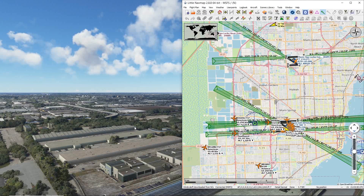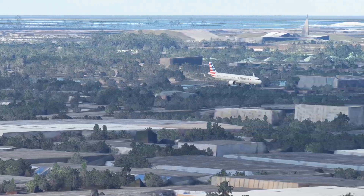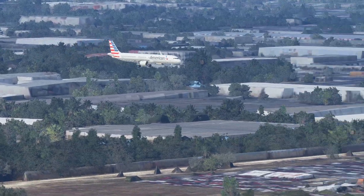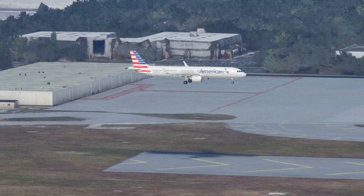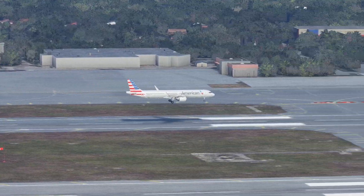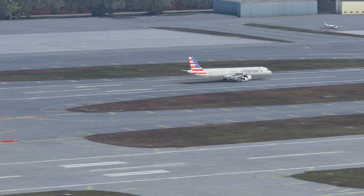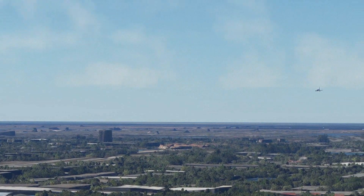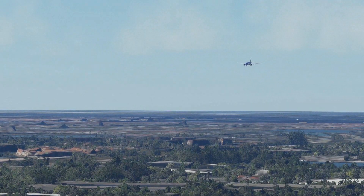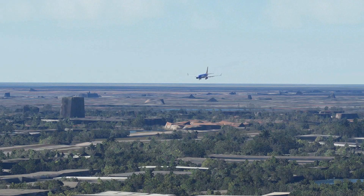An A321 American coming in from Boston — from one end of I-95 to the other, ready for departure IFR to New Orleans. Next we have that Southwest airplane coming in from Dallas Love Field — just a hop across the Gulf of Mexico into Miami.